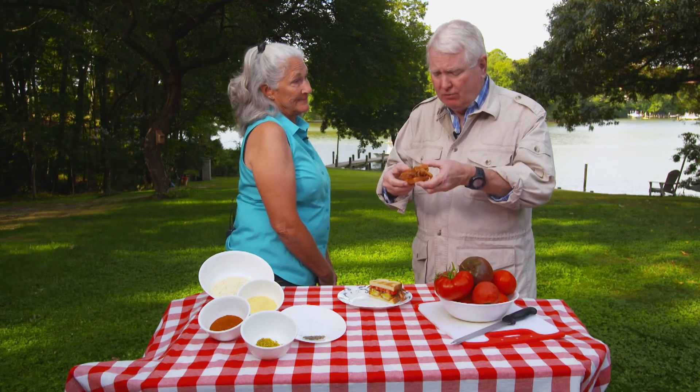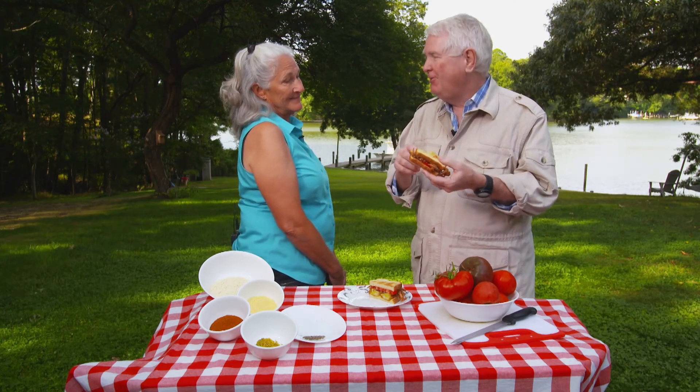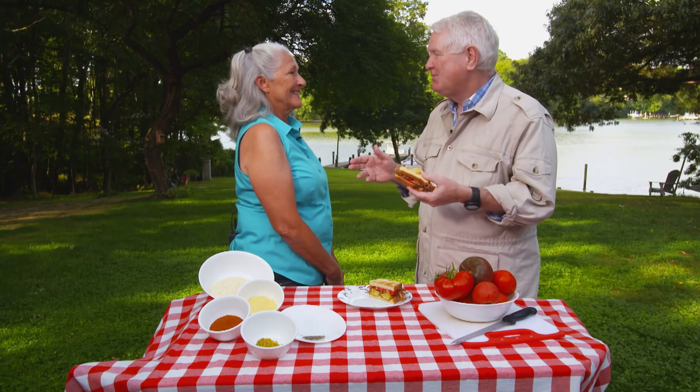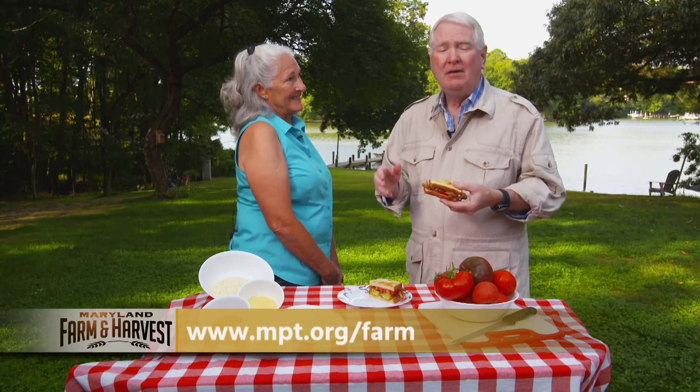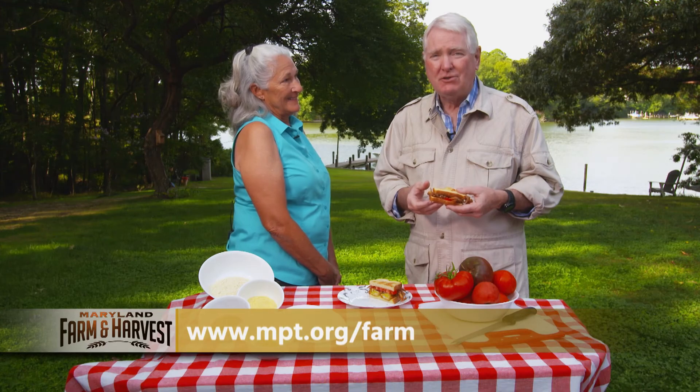It's gorgeous — really, really nice — and it's amazing how good the tomato makes it taste. They'll put the recipe for the breading on the website so people can try it at home. That'll be at mpt.org/farm. For the Local Buy, I'm Al Spoler.